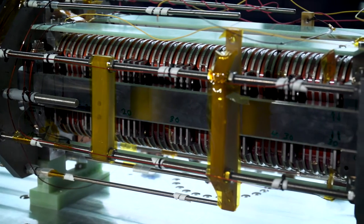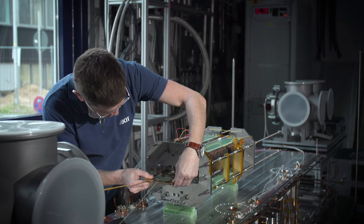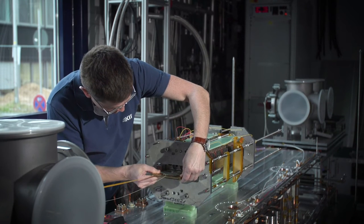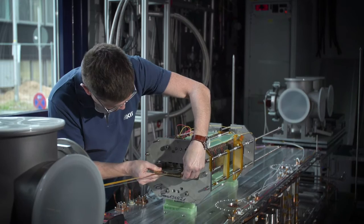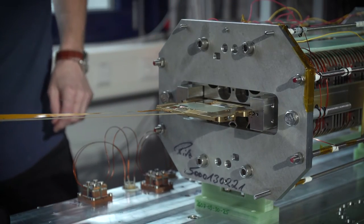I'm specialized in high-temperature superconductors and wires for the energy sector. These materials allow us to design magnets that achieve extremely high magnetic fields. This is crucial for building future accelerators at the high energy frontier.